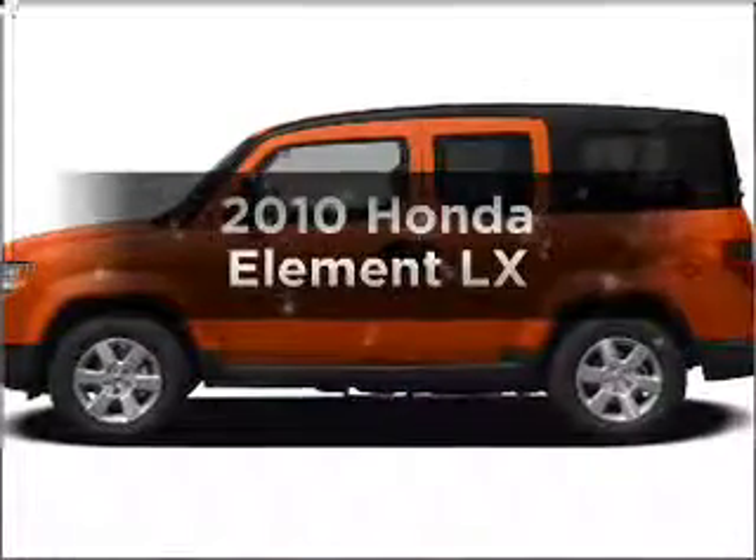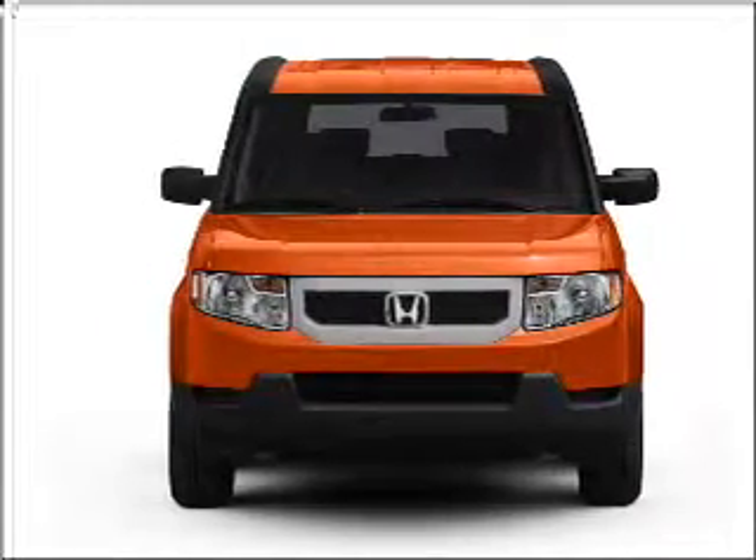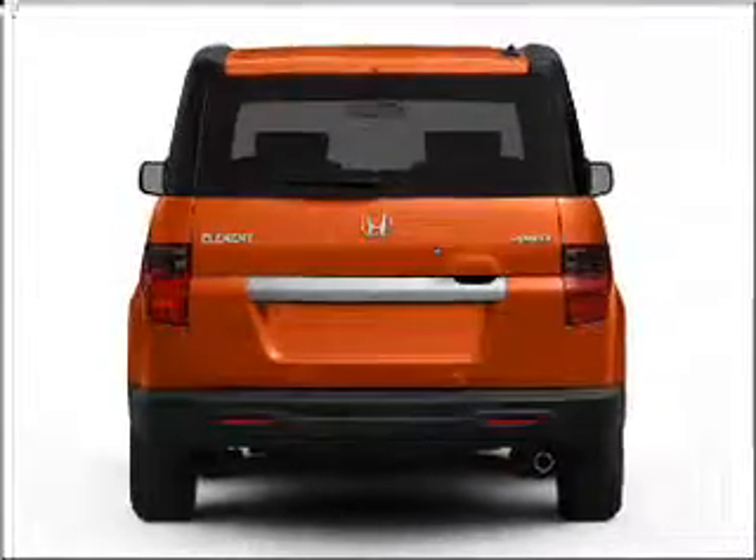Introducing the 2010 Honda Element. Travel the roads in style and comfort in this great vehicle with an efficient 4-cylinder engine that responds smoothly to its 5-speed automatic transmission, and brakes safely with the anti-lock braking system.